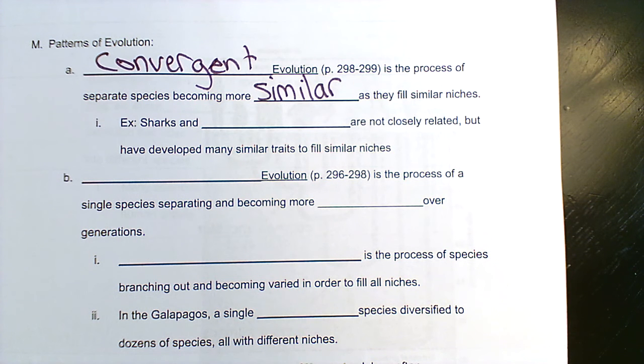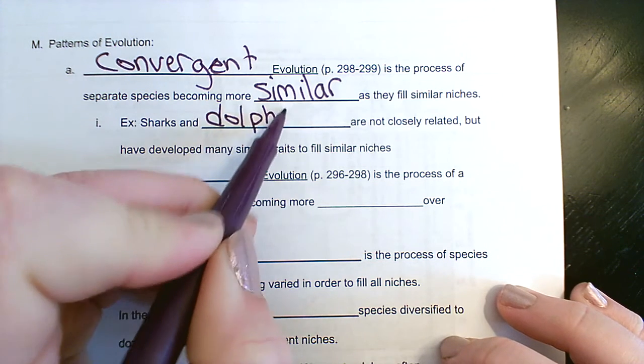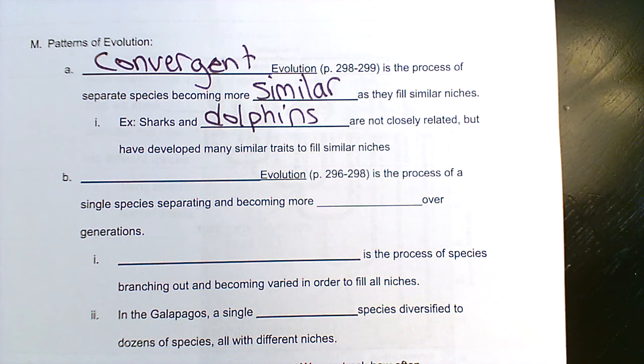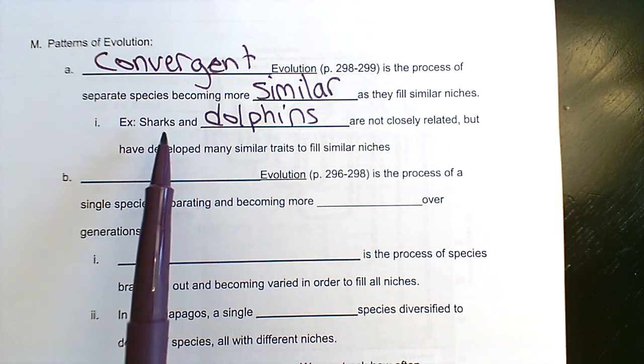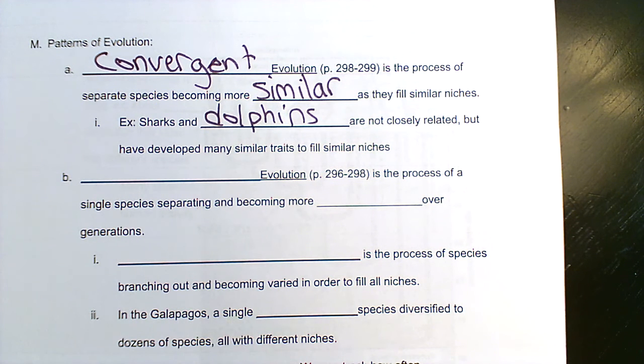As natural selection selects for similar traits, this process is called convergent evolution. The textbook example of this is sharks and dolphins. There's also a species of ancient swimming reptile we could throw in that follows the same idea. Sharks are a fish, dolphins are a mammal — they are not closely related at all — but we could list a lot of traits that they have in common.